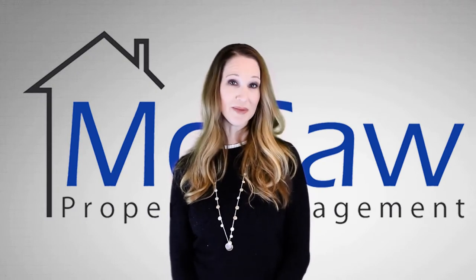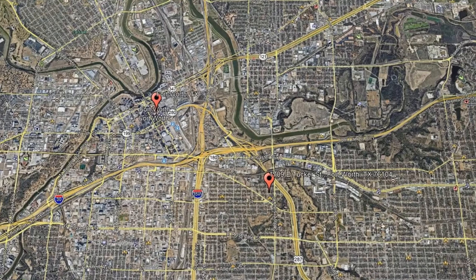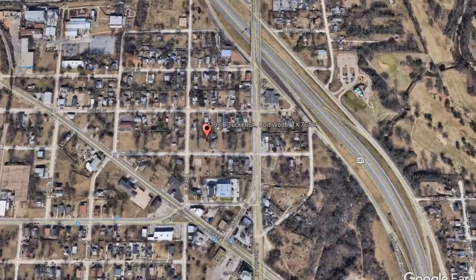Check out this available property and make it yours today. 1709 East Tucker Street, Fort Worth, Texas.